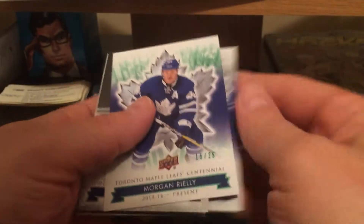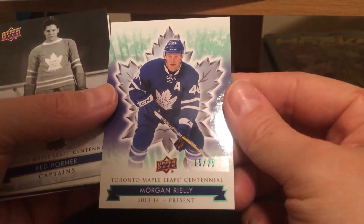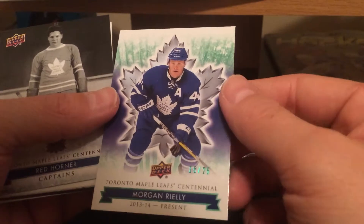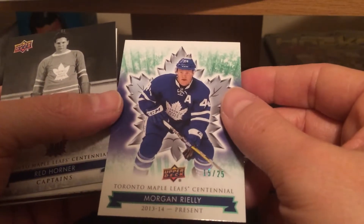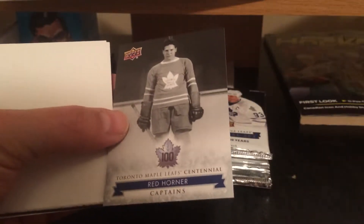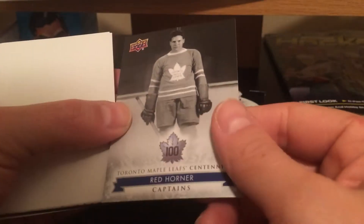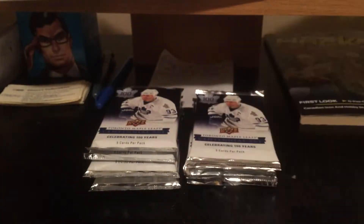Leo Komarov — nice, an Emerald, 15 of 25. Morgan Riley! Gotta love that, big hit right there. I got an emerald card before and that sold for big bucks — I think it was Red Horner or Sillaps. That's going on eBay pretty quick.